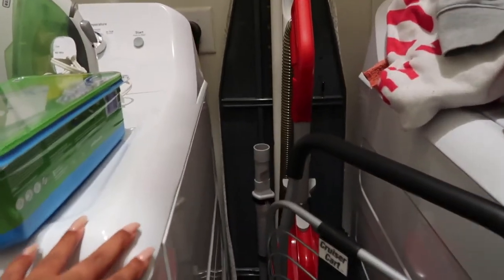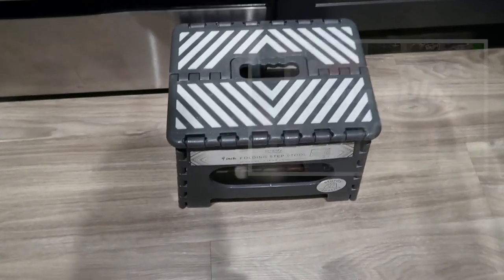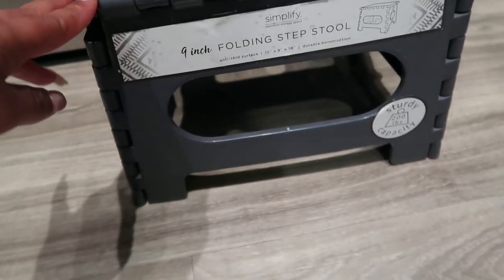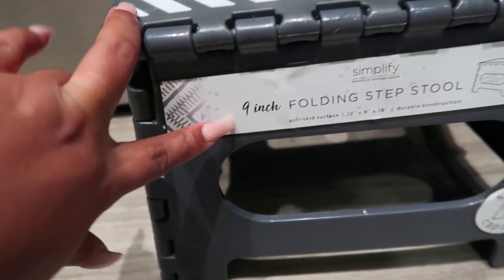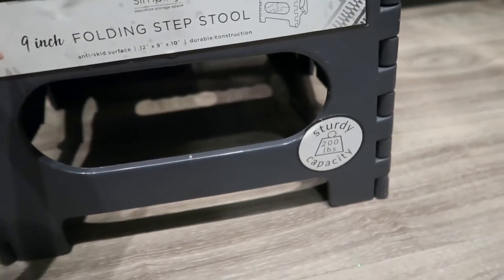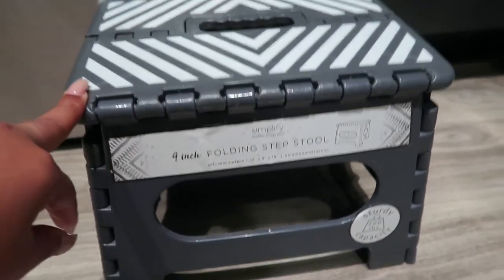I moved the washer and dryer apart from each other and was able to create a space to put the vacuum, the shopping cart, and the ironing board. And since I'm only 5'1 with 12-foot ceilings, I had to find a step stool. I found one really cheap at Marshalls — it's only 9 inches so I'll need to get another one, but for now it's doing the trick, especially in the kitchen with those high cabinets.